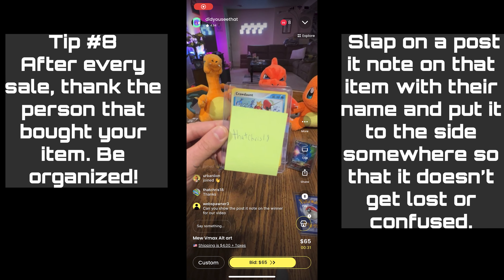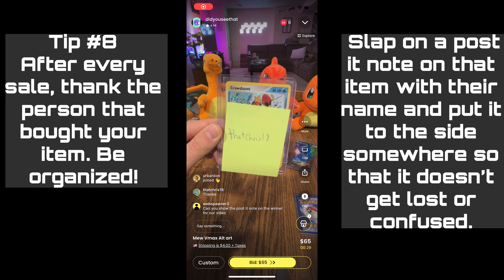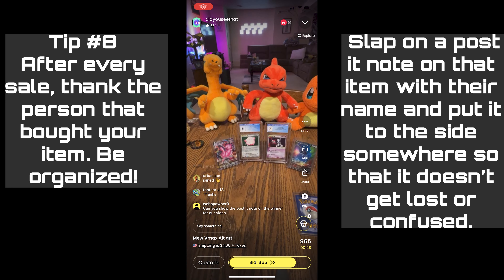After every sale, thank the person that bought your item and be organized. Slap on a post-it note on that item with their name and put it to the side somewhere that it doesn't get lost or confused.